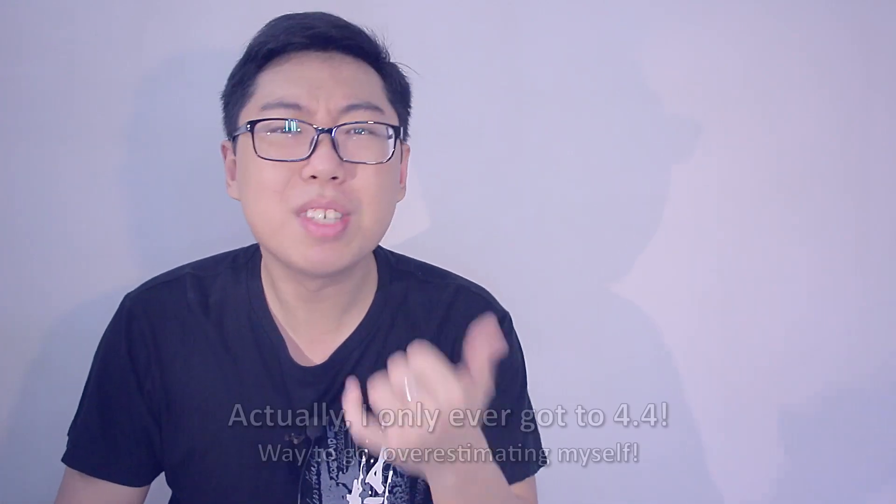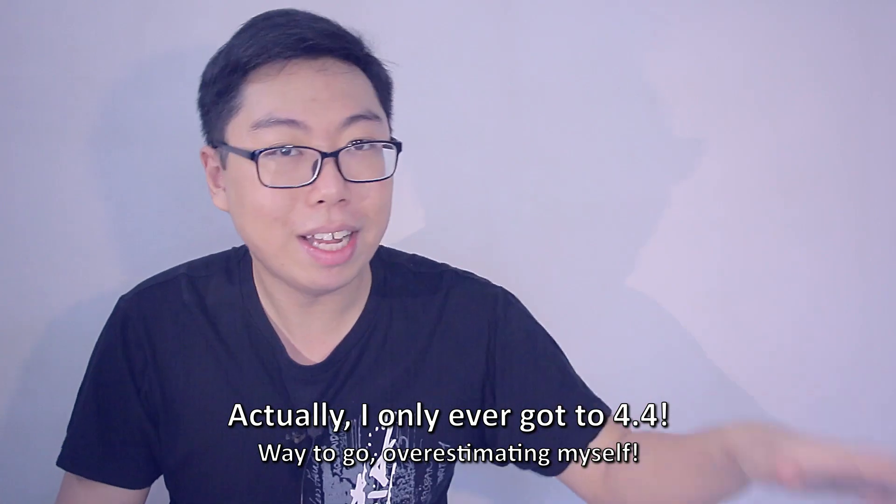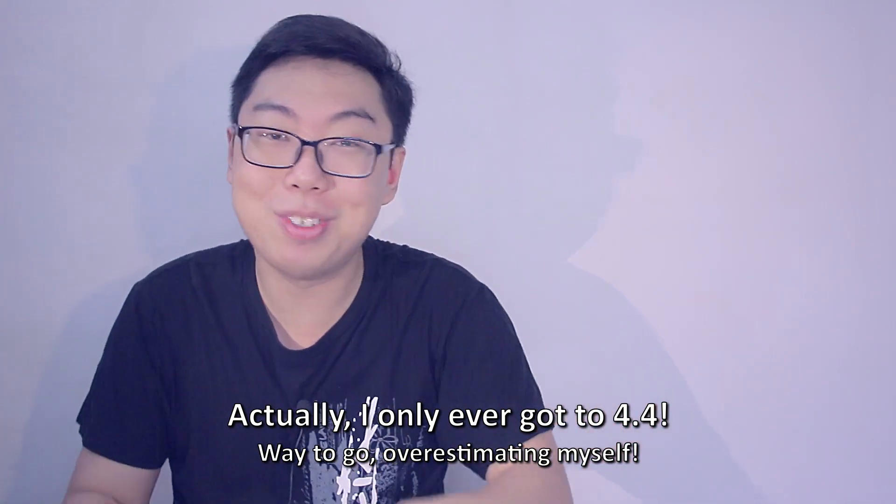I think 2-point-something is still okay. Once you go up to the 3s and 4s, they're starting to get a little bit more challenging. I haven't tried that many questions above 5. I think 6 was as far as I got. 7 and 8 were insanely difficult, so I didn't bother.